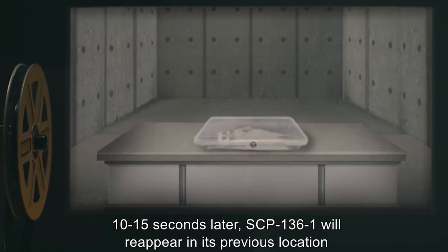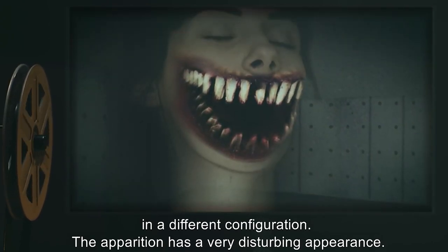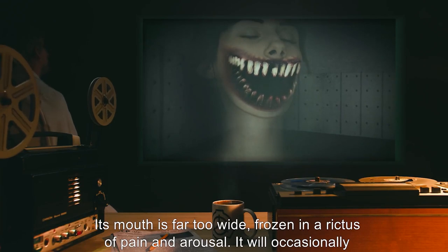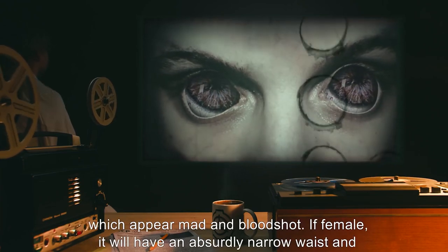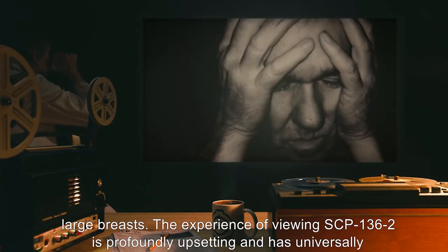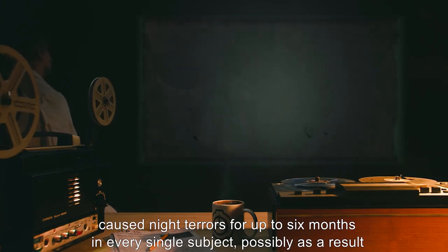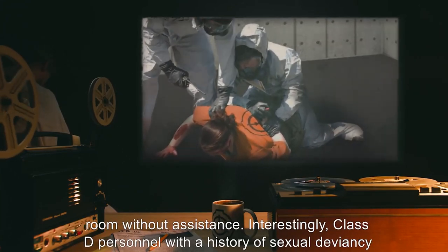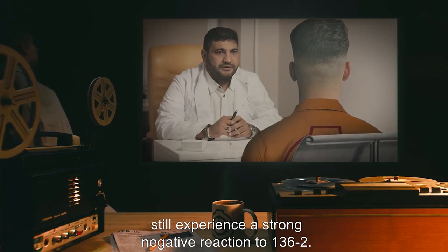10 to 15 seconds later, SCP-136-1 will reappear in its previous location in a different configuration. The apparition has a very disturbing appearance: its mouth is far too wide, frozen in a rictus of pain and arousal, and it will occasionally bear its teeth or lick its lips. Its irises take up almost the entire sclera of its eyes, which appear mad and bloodshot. If female, it will have an absurdly narrow waist and large breasts. The experience of viewing SCP-136-2 has universally caused night terrors for up to six months in every subject. Class-D personnel with a history of sexual deviancy still experience a strong negative reaction to SCP-136-2.